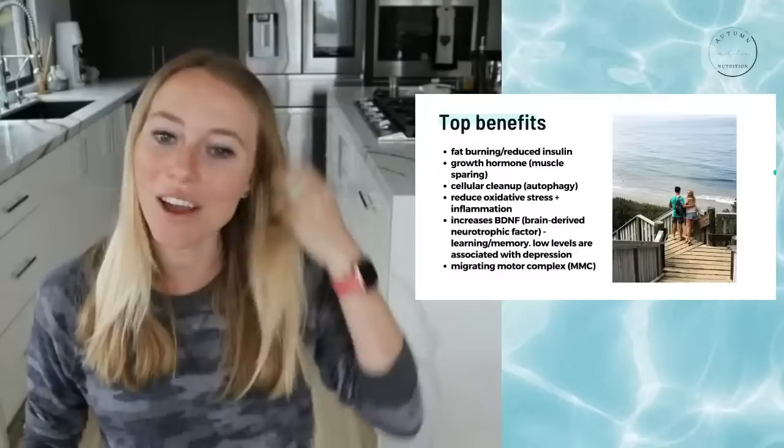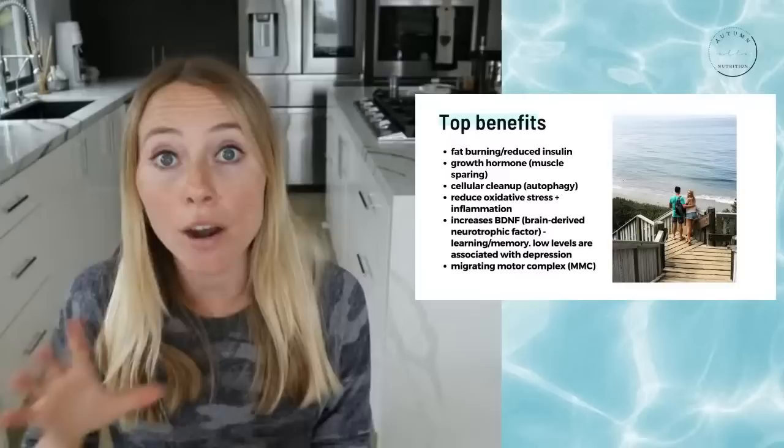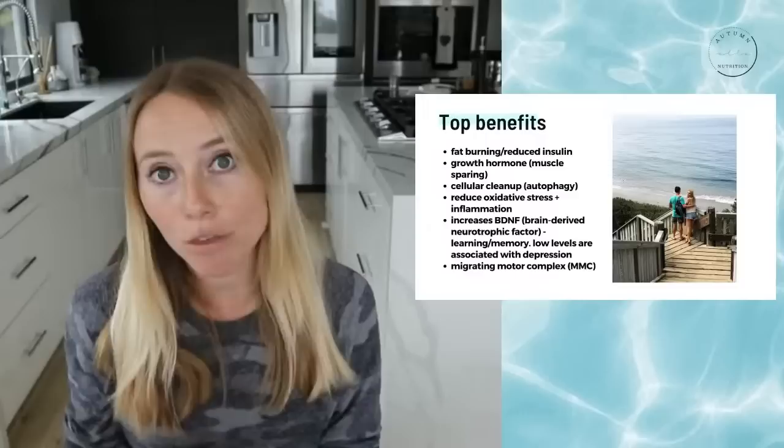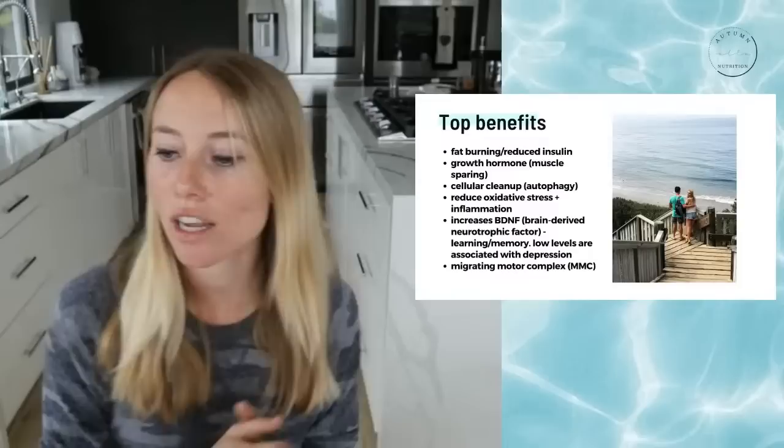Now let's dive into how you can actually take these results — especially from body composition, where you want to burn body fat while maintaining muscle mass. Let's say that for the next three weeks during the spring intermittent fasting challenge, that is one of your main goals. I have three different tips on how you can actually help to accelerate that progress with intermittent fasting during this challenge.